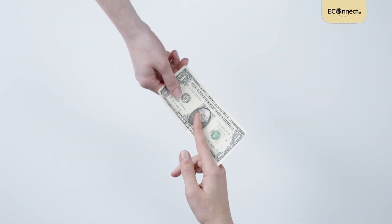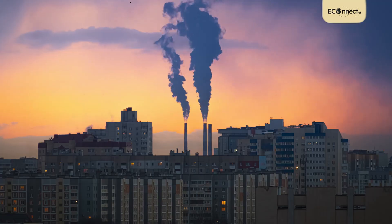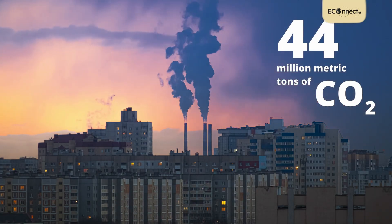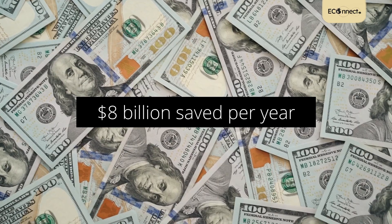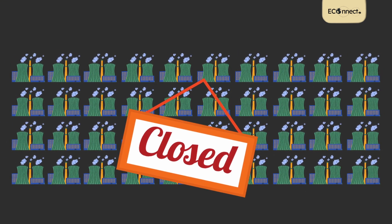The worst part is that all of this is happening when we aren't even using our devices. It's like each one of us is literally donating hundreds of dollars every single year to fossil fuel companies. And to make things worse, this idle load accounts for 44 million metric tons of CO2 pollution. If everyone in the US cut their home idle load, $8 billion can be saved annually, which is enough to shut 40 coal power plants in a decade.